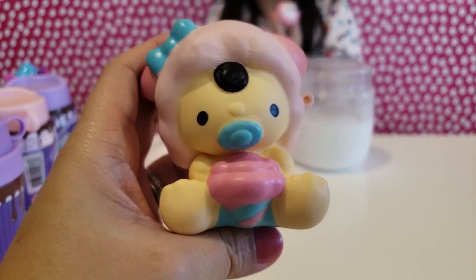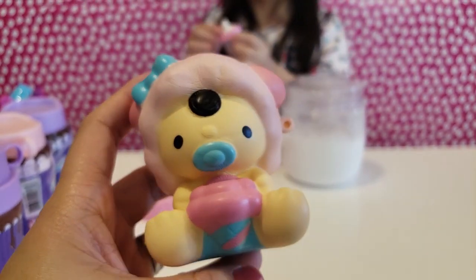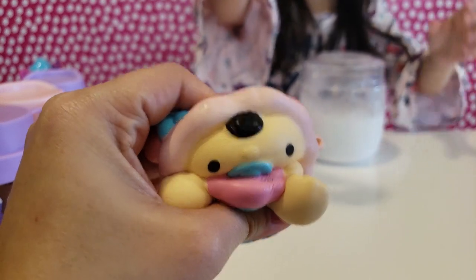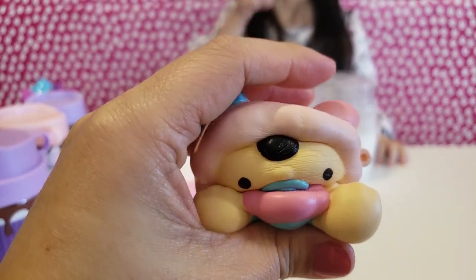We got a sheep! So cute! She got the little bow on her head, the pacifier, and it looks like she's holding a candy cone! She's so soft and slow rising! I will squish you all day long!